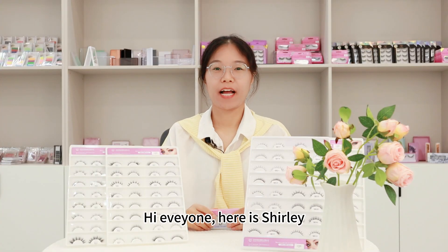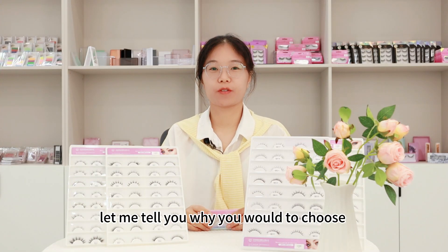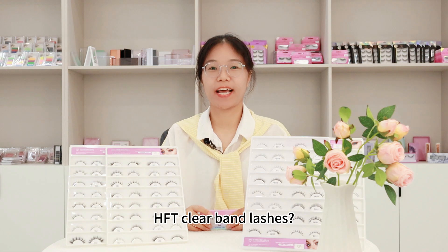Hi everyone, here is Shelly. Let me tell you why you would choose HFT clear band lashes.